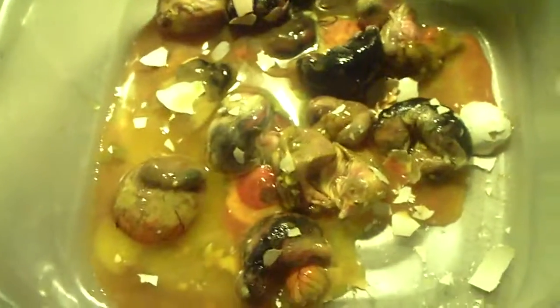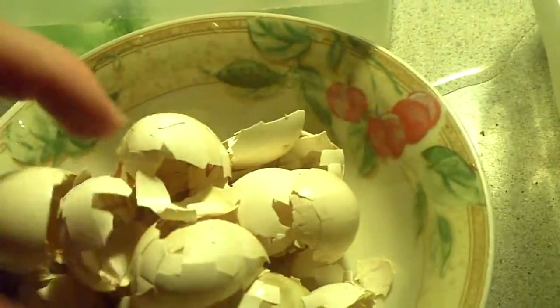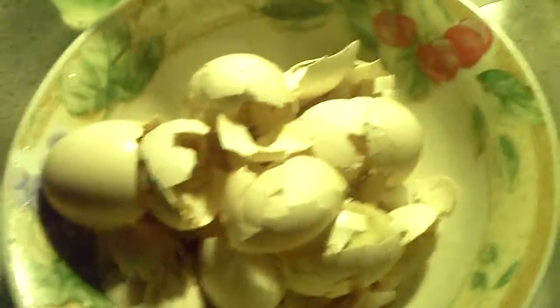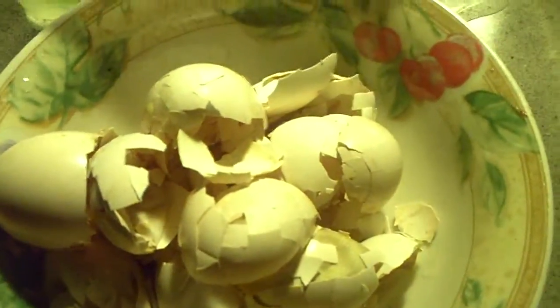Sorry to show you guys this disgusting video of all these little eggs that just didn't hatch. And some of these were super tiny eggs - like the size of a Coturnix quail egg, like a large Coturnix quail egg. So you can get really small Sarama chicks. See you guys on the next video.